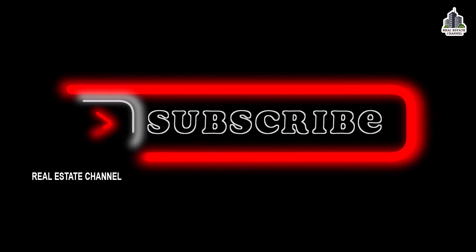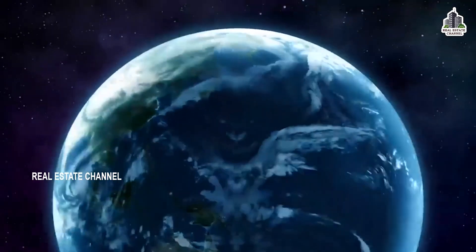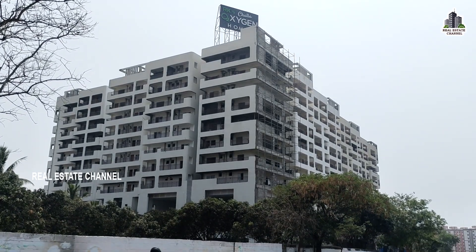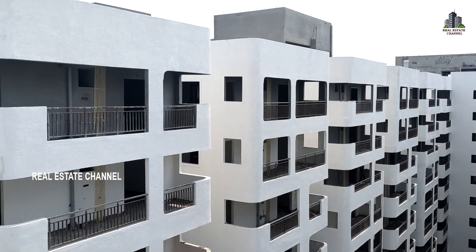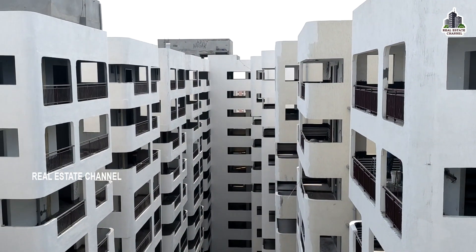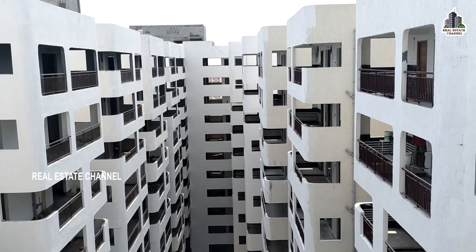Hi, welcome to real estate channel. Welcome to my luxury gated community project. This project is called a high-rise apartment. This is called a 2BHK and 3BHK flat.